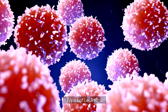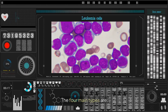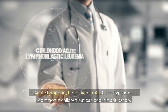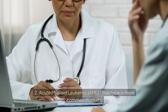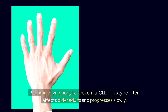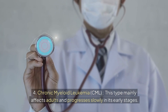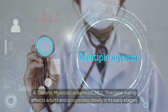Types of leukemia. There are four main types. 1. Acute lymphocytic leukemia (ALL) — more common in children but can occur in adults too. 2. Acute myeloid leukemia (AML) — more common in adults. 3. Chronic lymphocytic leukemia (CLL) — often affects older adults and progresses slowly. 4. Chronic myeloid leukemia (CML) — mainly affects adults and progresses slowly in its early stages.